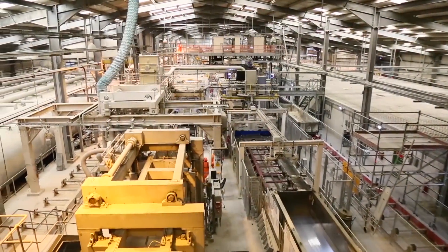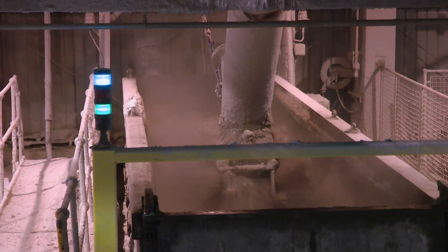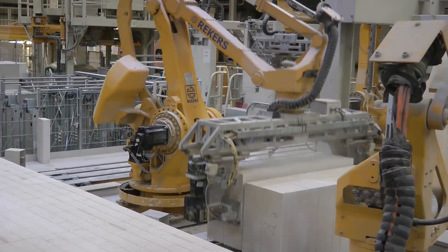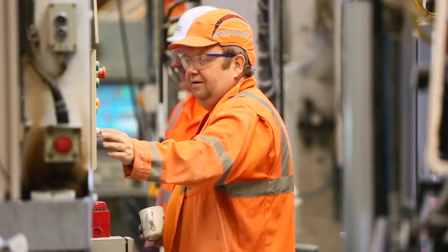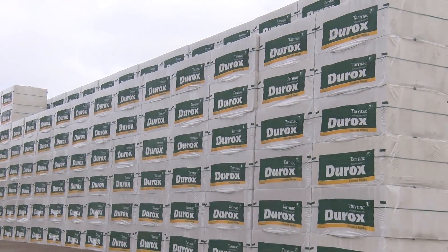In every aspect of their manufacture, Durox blocks are the product of unrivalled experience and expertise gained over more than 50 years here at our Linford factory. Strong, lightweight, fire resistant, and offering excellent sound and heat insulation, their quality today sets the standard for block manufacture throughout the construction industry. Here at Tarmac, we aim to ensure it continues to do so for many years to come.